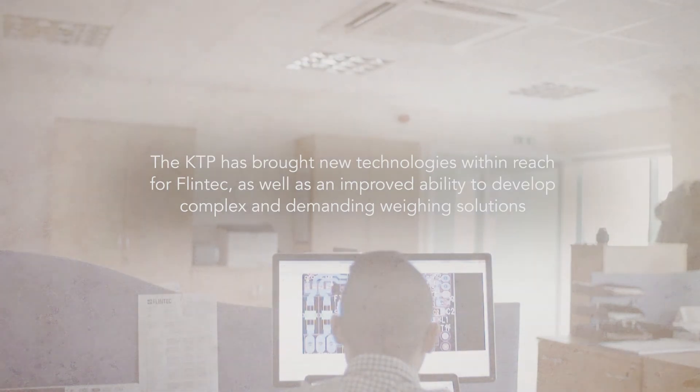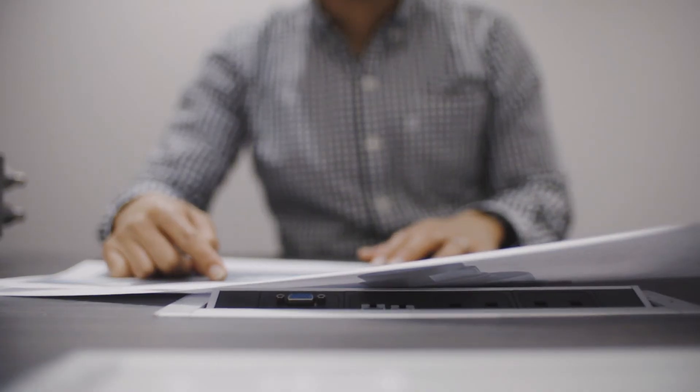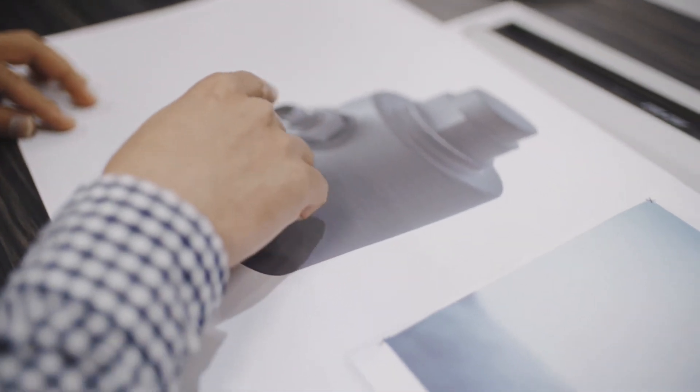They wanted to take this opportunity to create new weighing solutions with wireless and energy harvesting — technology they hadn't used before. For Flintech it was a novel approach to get us somewhat ahead of the game. Everything is going wireless, so this project also works for any other application where there is a source of ambient energy.